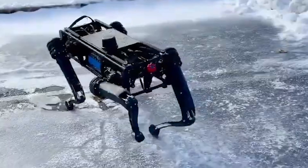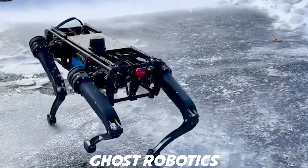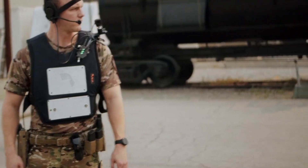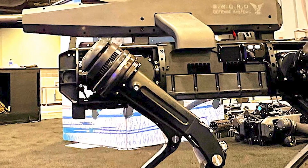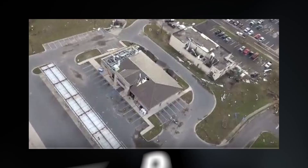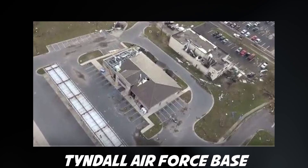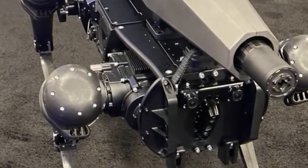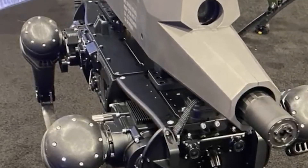The US military may be getting a dog-like quadruped robot armed with a sniper rifle. The robot, developed by Ghost Robotics of Philadelphia, is a new version of its Vision series of legged robots. The US Air Force is currently testing an unarmed version of these robots for use as perimeter security at Tyndall Air Force Base in Florida. Ghost Robotics displayed the armed version at the annual meeting of the Association of the United States Army, held in Washington DC.